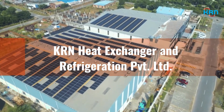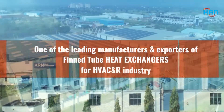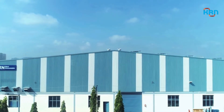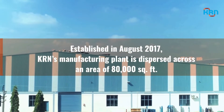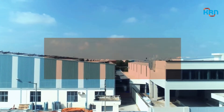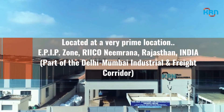KRN Heat Exchanger and Refrigeration Private Limited is one of the leading manufacturers and exporters of fin-tube heat exchangers for the HVAC and R industry. Established in 2017, KRN's manufacturing plant is dispersed across an area of 80,000 square feet, located at a prime location — EPIP Zone, Rikonia Marana, Rajasthan, India.